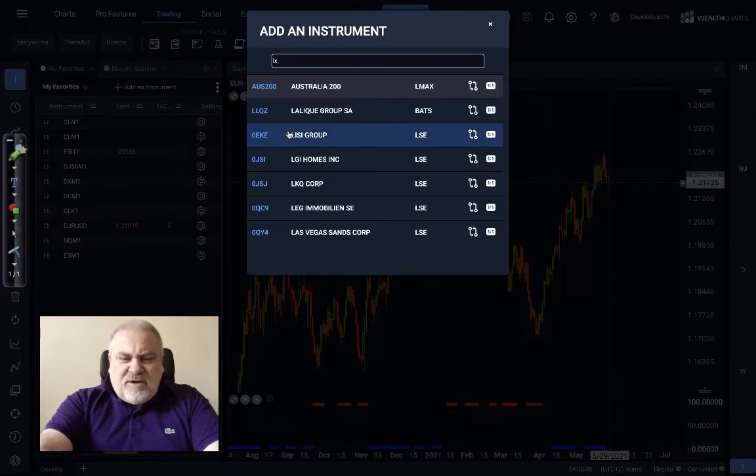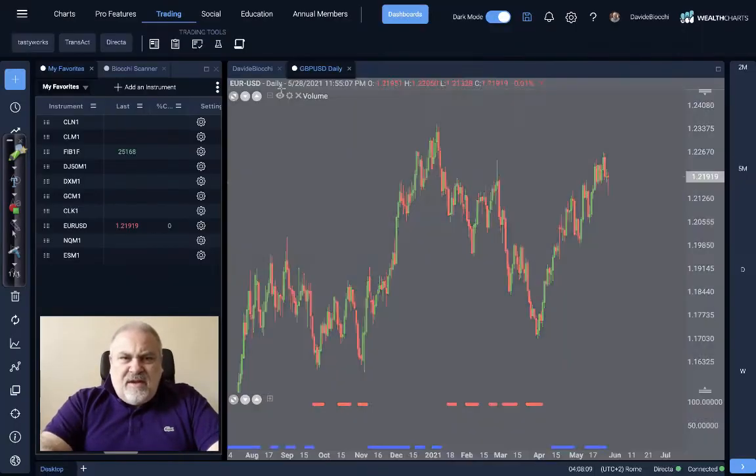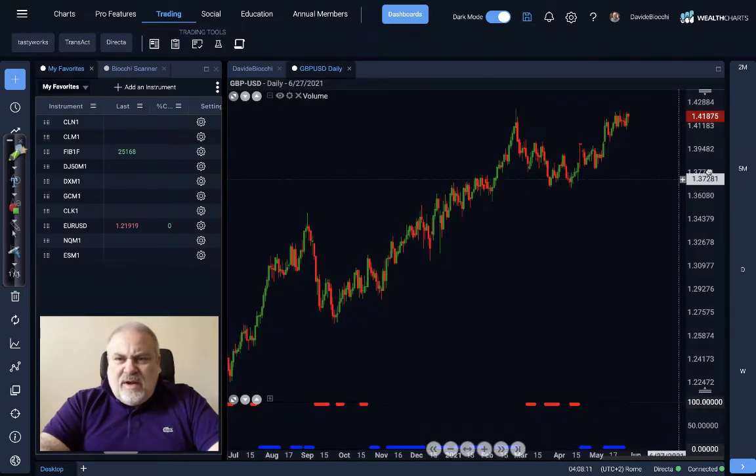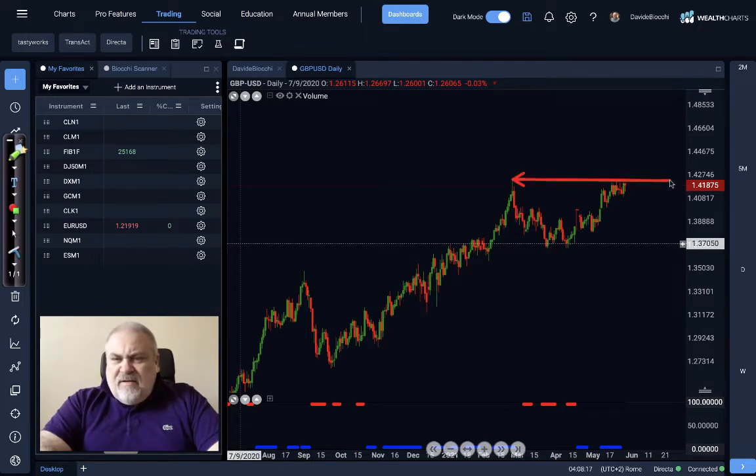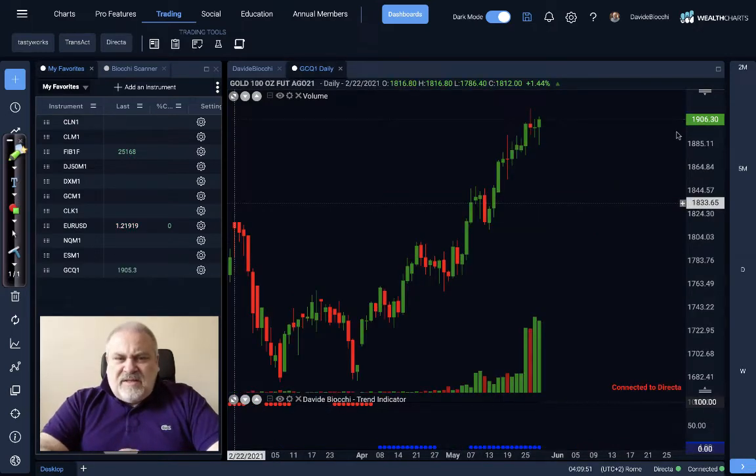Also, very nice situation for the GBP/USD, because the target we highlighted some weeks ago around 1.42 was reached, and now we have a possibility for an additional breakout here, or maybe the price will come back around 1.40. That would be really very interesting too.